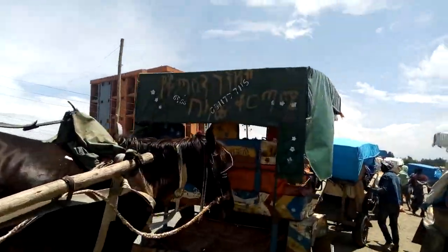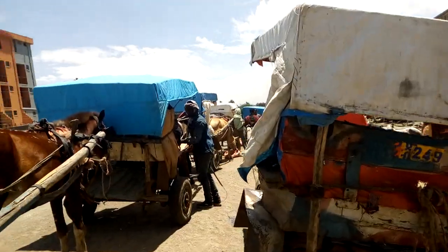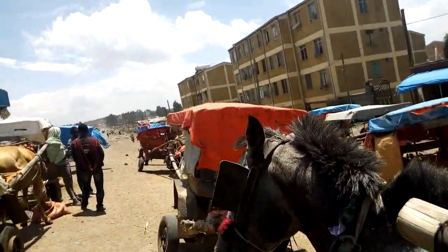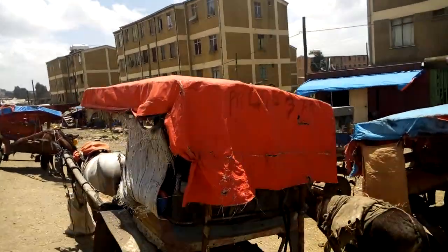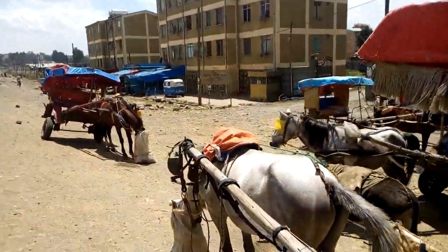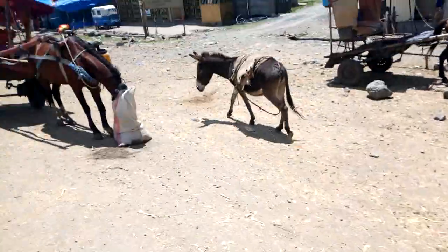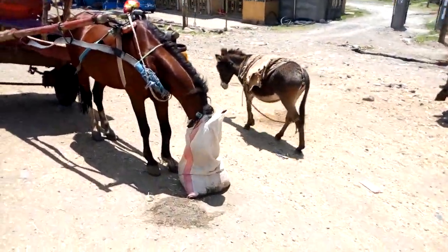They write graffiti behind the carts as well. They say this one over here is the king of the desert. And when they eat, they eat like this — they cover their faces. I think you can see.